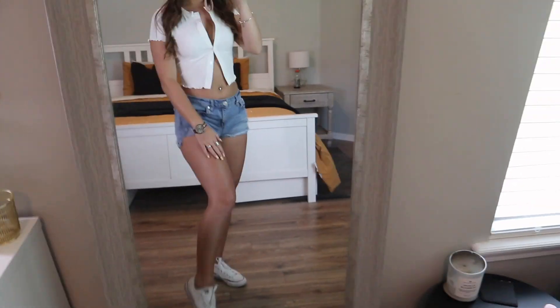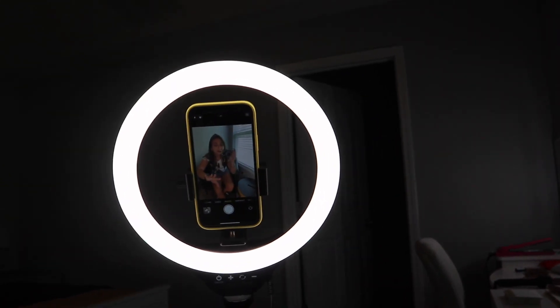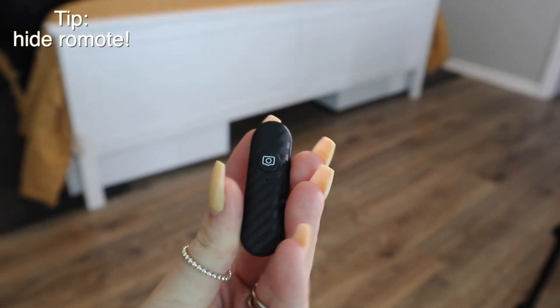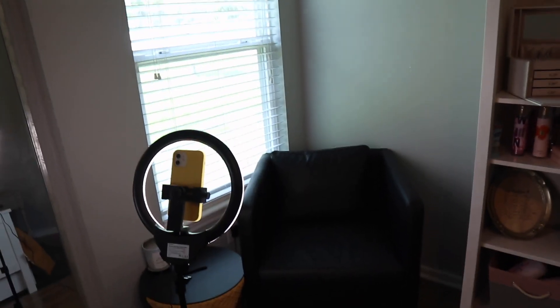I did put lotion on my legs so they look a little shiny. This is the setup: just a ring light, my phone, and this is the little remote I use — very discreet, you don't want it showing in your pictures. I'm going to be sitting in a chair getting as much natural light as possible. I reapplied my lipstick, my lips are nice and glossy, so let's try and get these pictures.